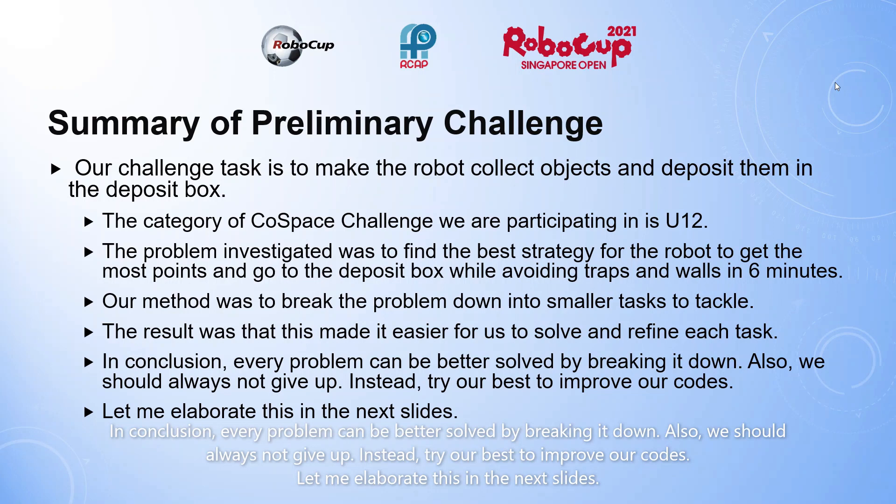Also, we should always not give up. Instead, try our best to improve our codes. Let me elaborate this in the next slide.